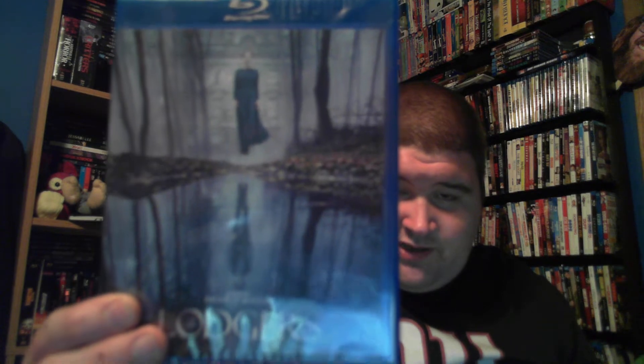The other one is number one in the line and it's called The Lodgers. I've seen this on their website for a long time and finally decided to pick it up. The description says: 'A sinister presence confines orphan twins Rachel and Edward to their home and torments them as punishment for their ancestors' sins. When Rachel falls in love with an outsider, she grows skeptical and begins to rebel, desperate to escape the oppression and mystery of their family curse.'